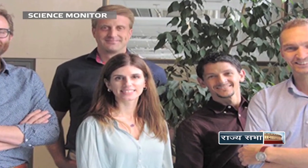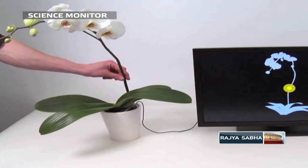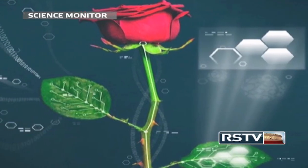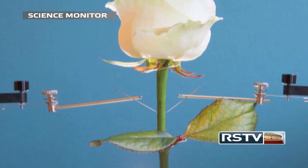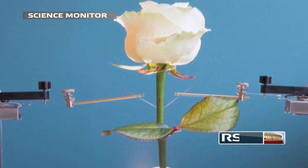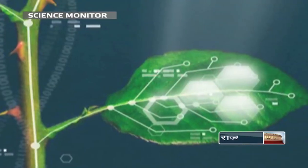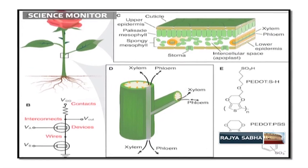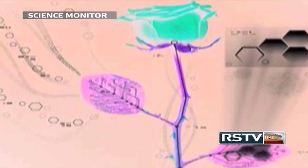In an interesting new study, a team of researchers from Linkoping University, Sweden, have created the world's first electronically augmented plant. The researchers have successfully created wire-like structures inside a rose plant's vascular system using special polymers and demonstrated how simple plant-based transistors can be made. The team has created a leaf display using this technique where leaves can change their colour to different shades of green based on electrical signals, paving the way for new technologies based on organic, plant-based electronics.